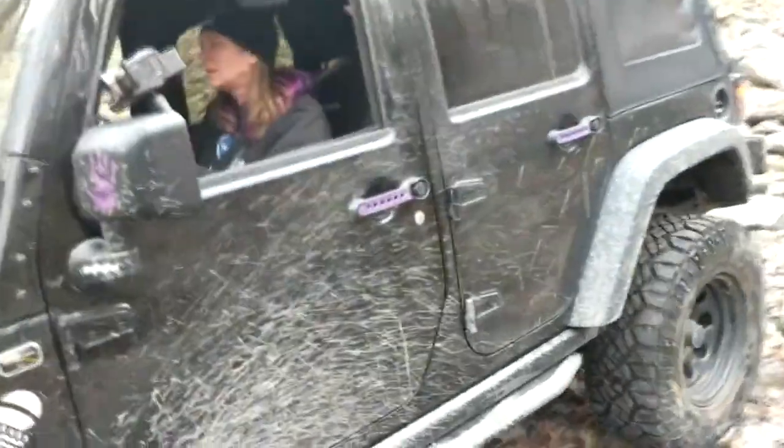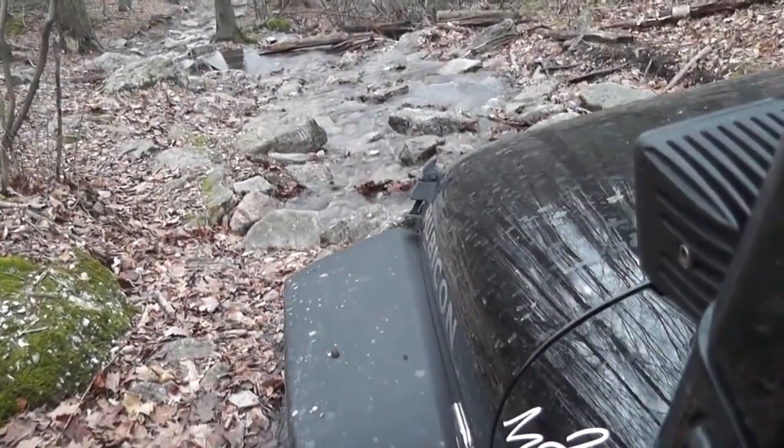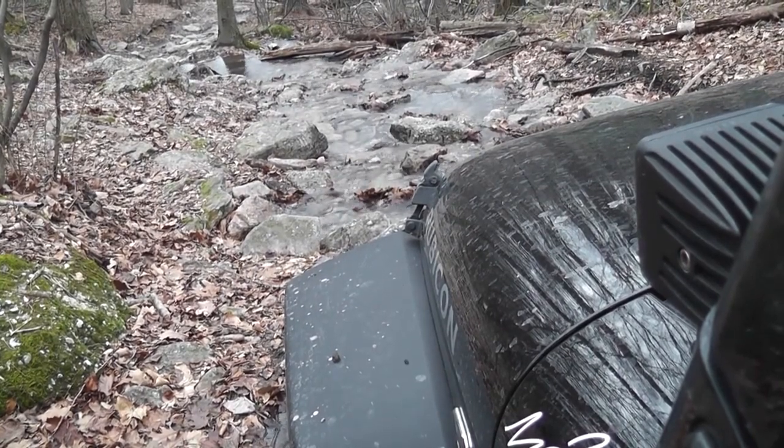Oh my god, that was intense. I'm going to get a picture of my Jeep in this. You're going to get your feet wet. I can get a picture of yours.